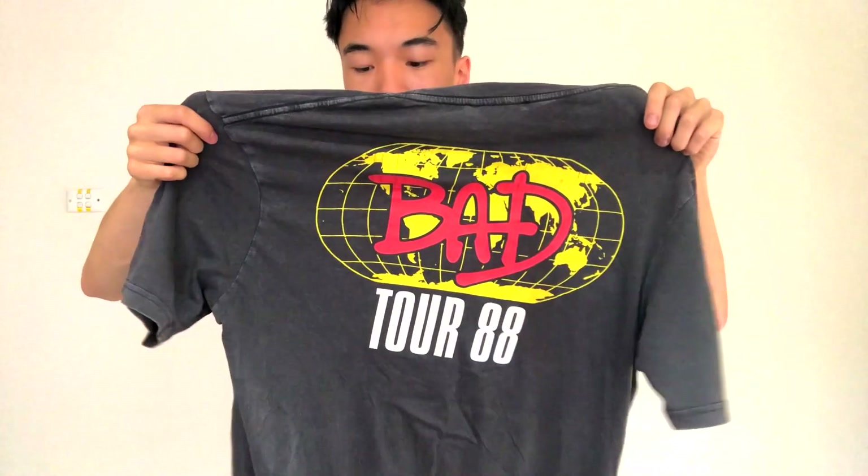The next garment is a bit simple — it's the Bad Tour '88 shirt. It's plain and doesn't scream out MJ too much, but on the back it has the same Bad Tour logo. I actually like this one much better than the smaller version. This is probably my most-worn MJ shirt. It doesn't scream Michael Jackson fan per se, but if you know, it's a pretty good wink and homage to it.